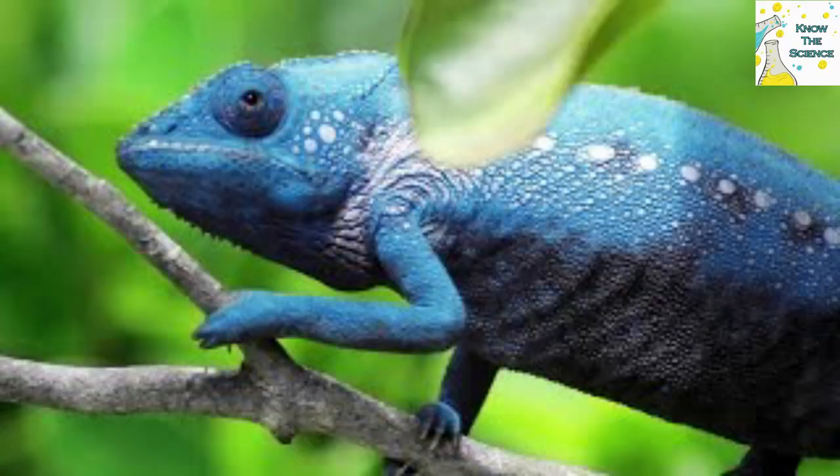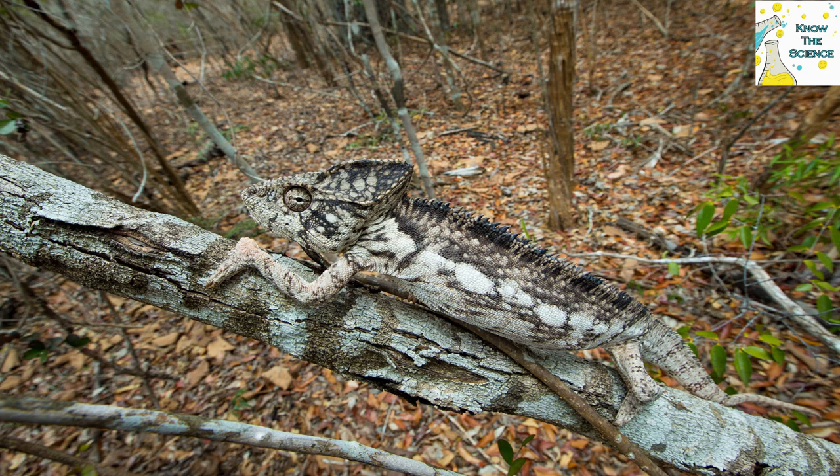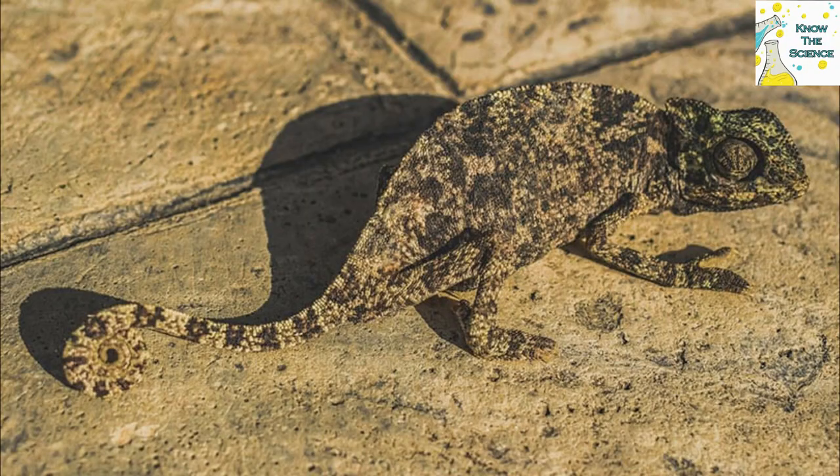Chameleons change color by dispersing or concentrating pigment granules in the cells that contain them. In general, the animal appears lighter colored when pigment is concentrated and dark when pigment is dispersed throughout the cells. The chameleon's color state at any given time is controlled by a complex interaction of hormones, temperature, and the animal's autonomic nervous system.